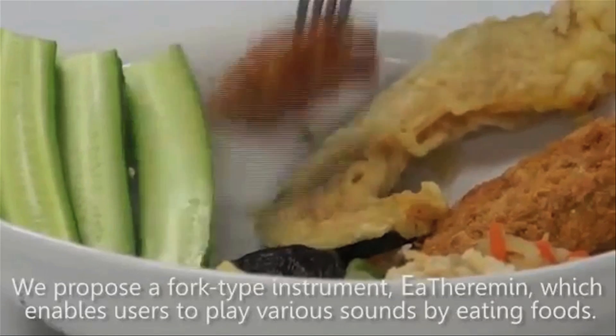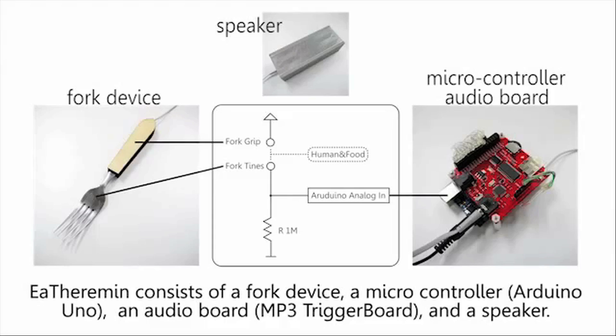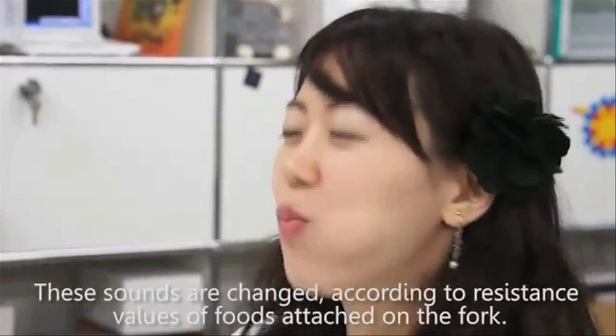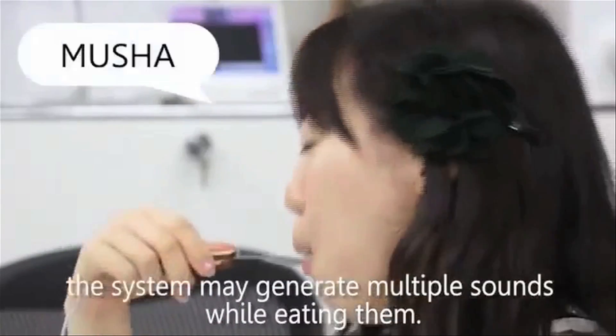The eThermin is a fork musical instrument. It's made up of a speaker, an audio board, and a microcontroller. It plays various sounds as the user eats food. The sounds change depending on the resistance values of foods attached to the fork.